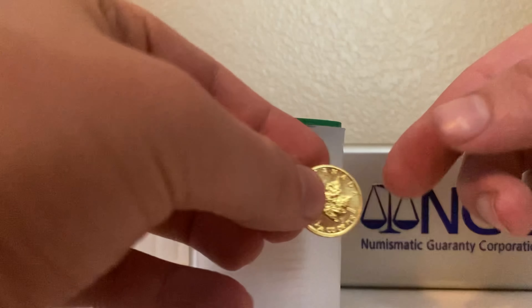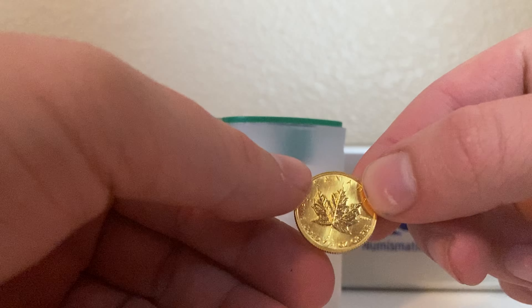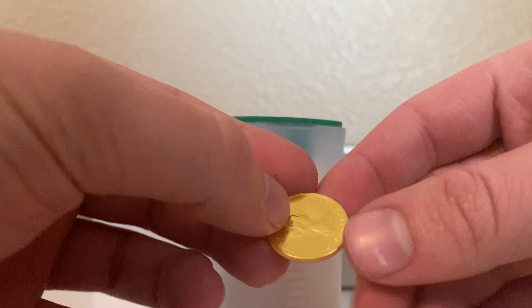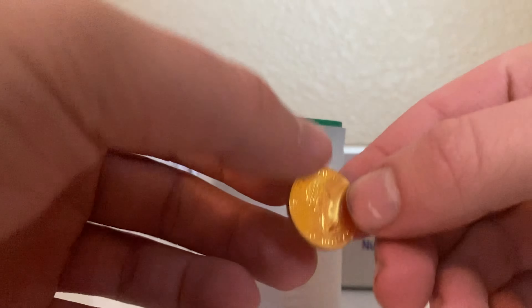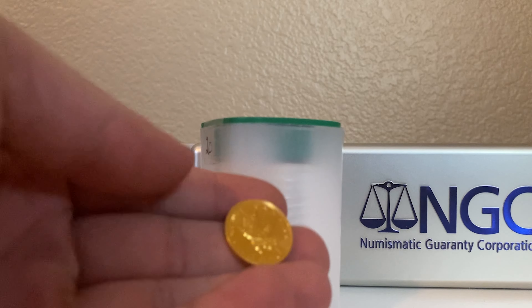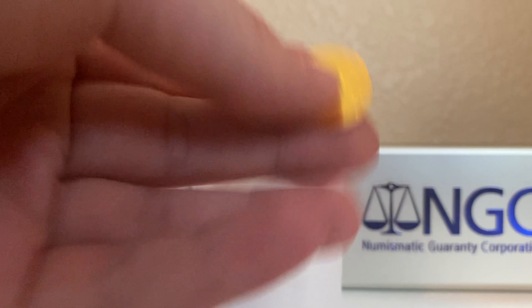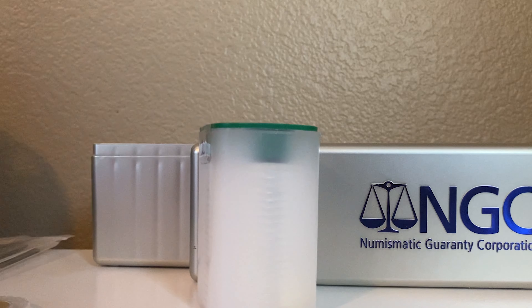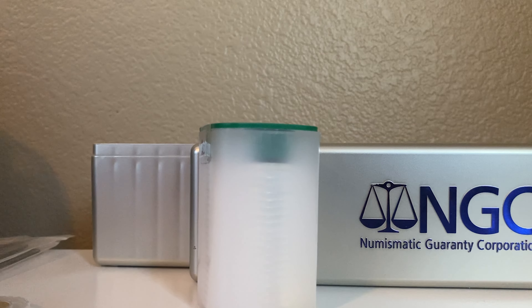Next up, I want to show this 1/4 ounce gold maple leaf. This is another pickup from my local coin shop. It is a 1986 1/4 ounce gold maple leaf. I really like the older maple leaf for some reason in gold. So I do plan on getting more of these hopefully in the near future because I'm trying to buy more gold and silver, but the premiums are way too high.